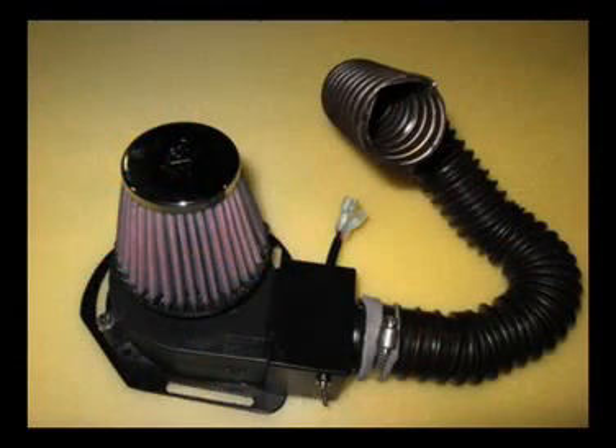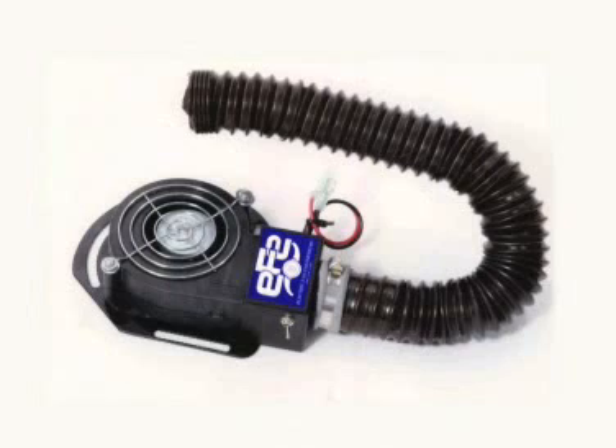Over the years, Electric Fan Engineering has always been ready to rise to the occasion. When the military asked for our assistance to design a fan system to keep personnel cool, we were there. Within 60 days, the assembly was developed, tested and approved in its initial test.